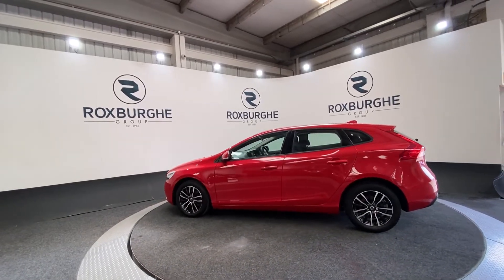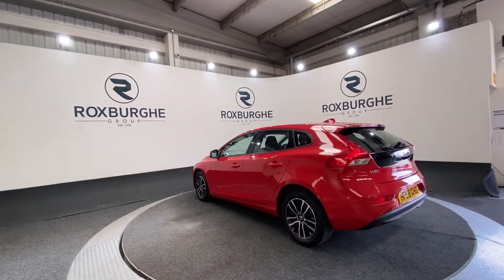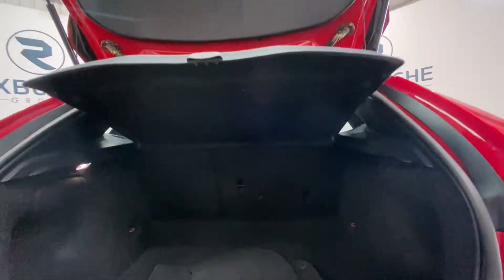As you can see it's in excellent condition. As we rotate around to the rear, we're just going to pop open the boot and take a look inside. There is plenty of space in the back of these vehicles for anything that you may need.